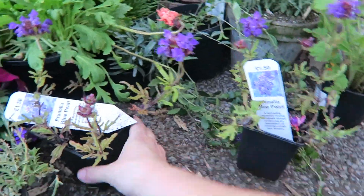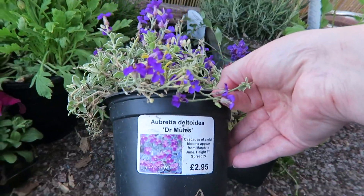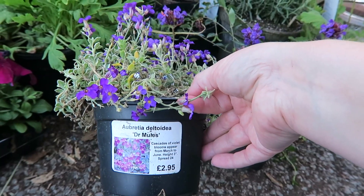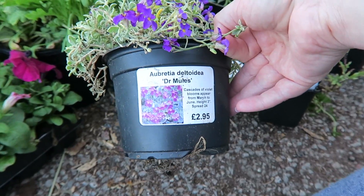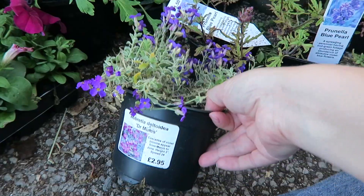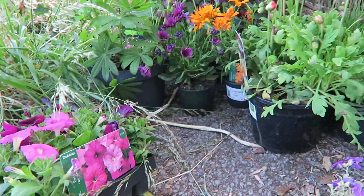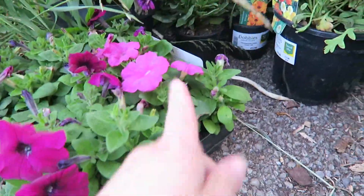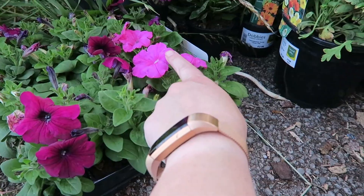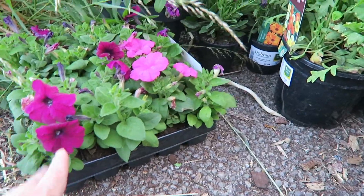Prunella Blue Pearl — I got two of those because they were only £1.50. And I've got this one which was called Aubrietta Deltoidea — that was £2.95. I picked up this tray of Petunias — they were reduced. These are from Dobbies, originally £5.99, I got them for £3.99. The pink ones I'm not sure go — they might be a bit too pink — but these ones are fine. I might put those elsewhere; this is just to fill up the gaps really.